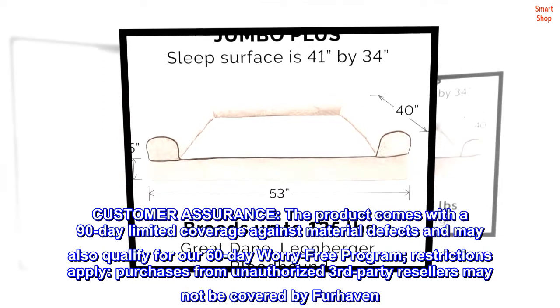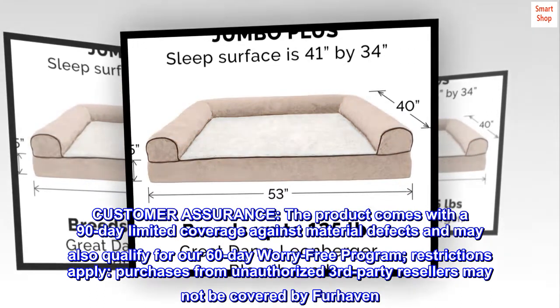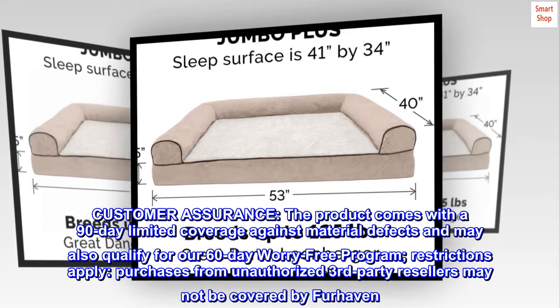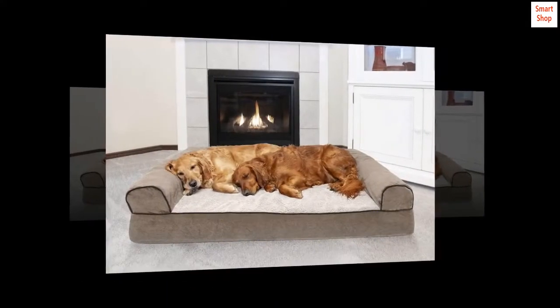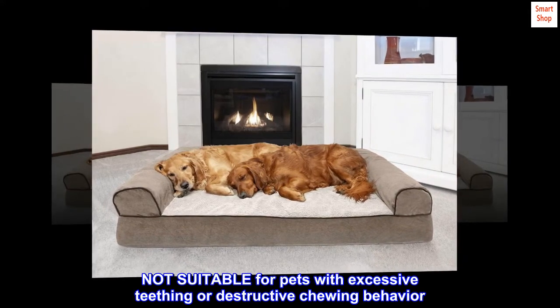Customer assurance. The product comes with a 90-day limited coverage against material defects and may also qualify for our 60-day worry-free program. Restrictions apply. Purchases from unauthorized third-party resellers may not be covered by Furhaven. Not suitable for pets with excessive teething or destructive chewing behavior.